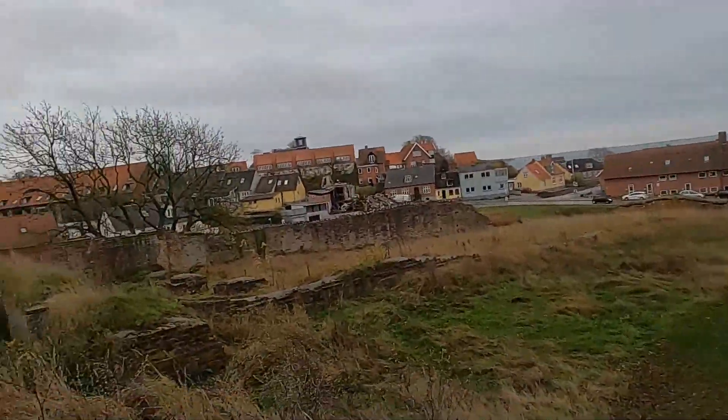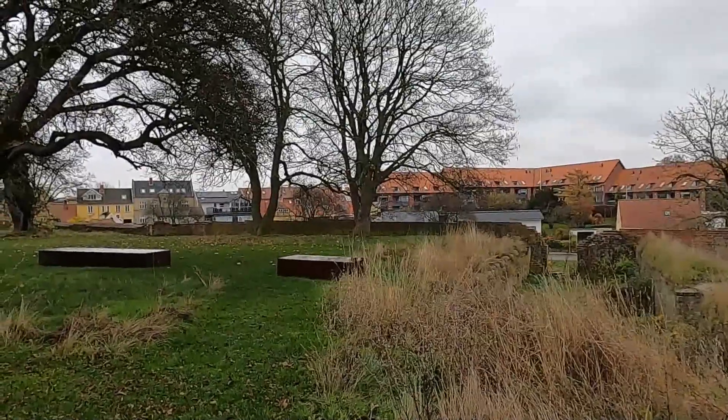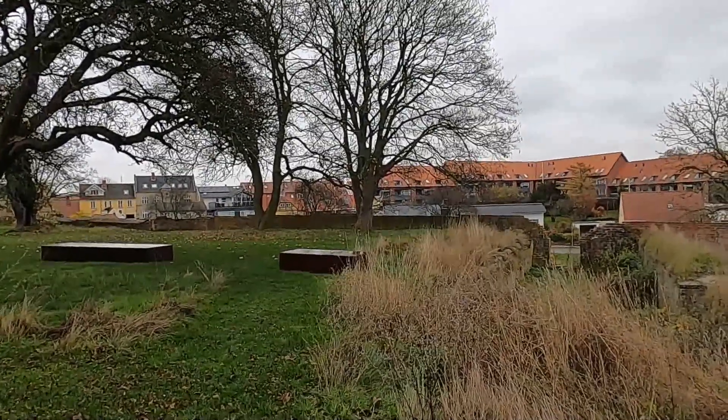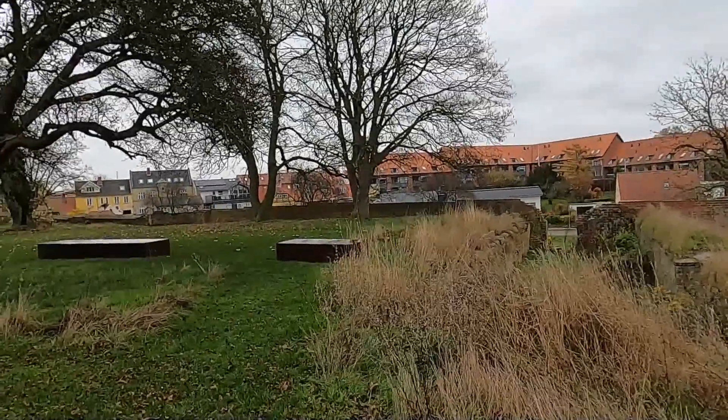If I turn around you can see more walls. I'll stop the video here and get back to you in a while — there's not much to see until I get to the next part of the castle.